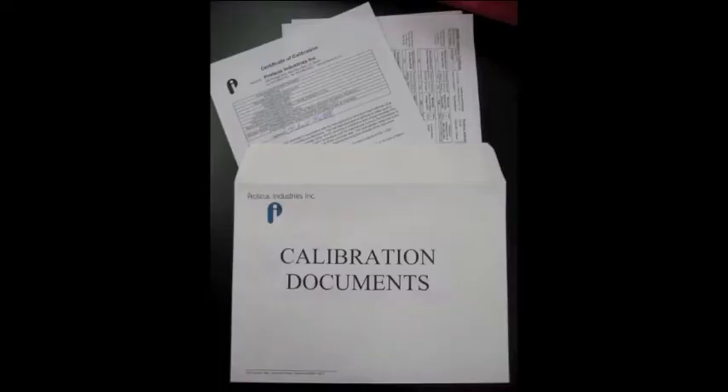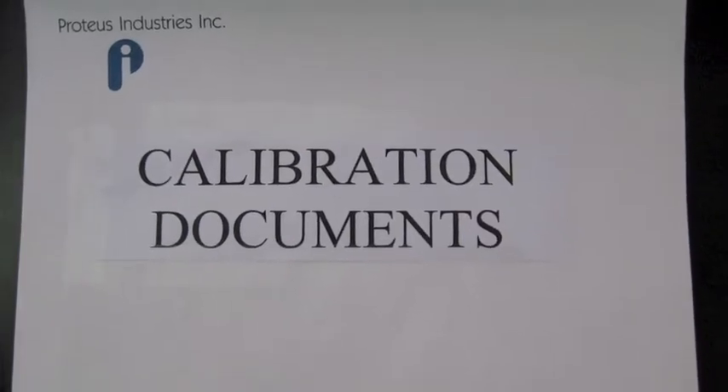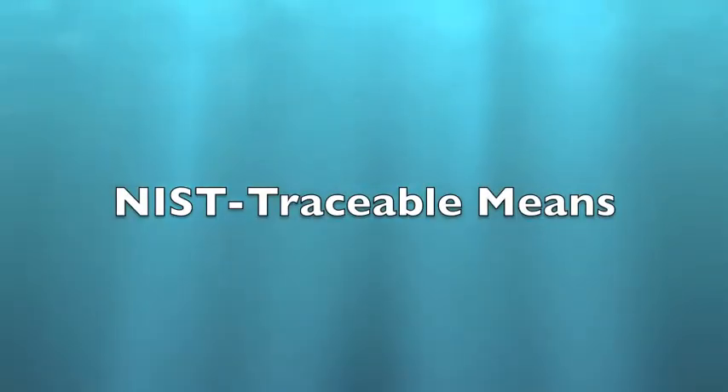The cover sheet and the calibration data documents are then placed into an envelope, which is included with the unit for shipment. Now we will see what NIST Traceable really means.